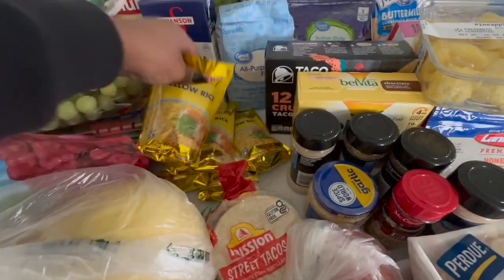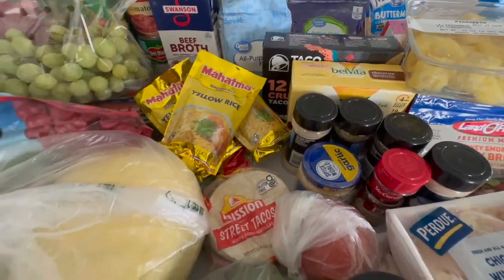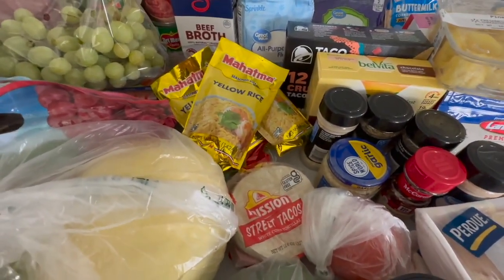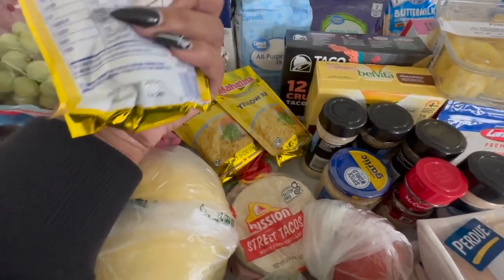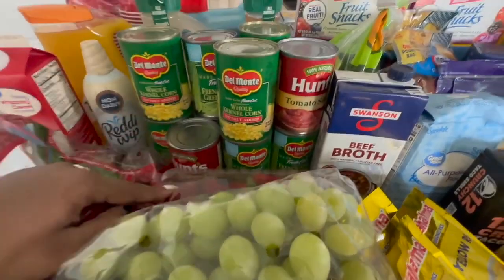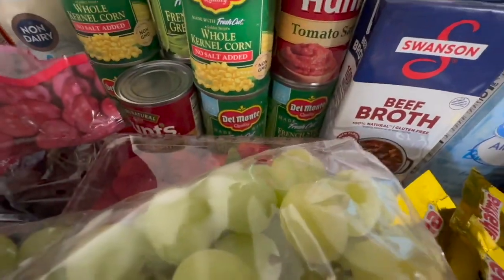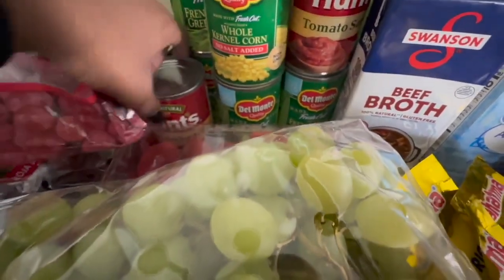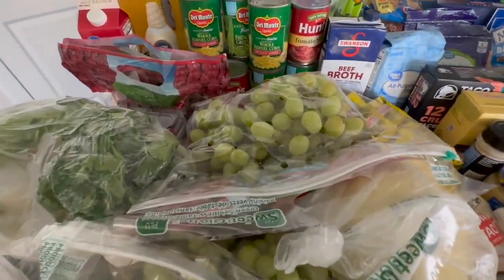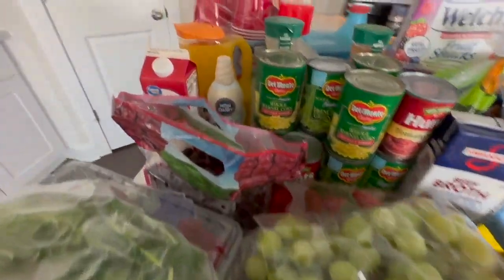We got some yellow rice — it's been a minute since I bought it, but this is my go-to side for several meals. We have some canned vegetables — whole kernel corn and fresh cut green beans. I picked up some tomato sauce because I want to try out a new meal. There's a recipe I found — it's like a beefy pasta that calls for tomato sauce and a few other items.